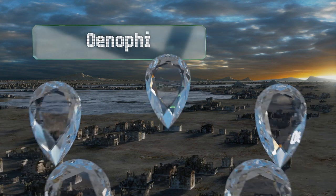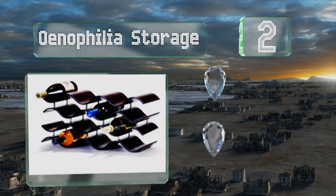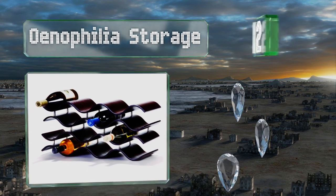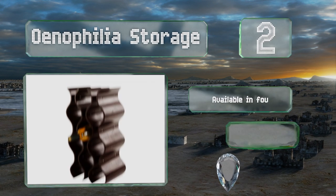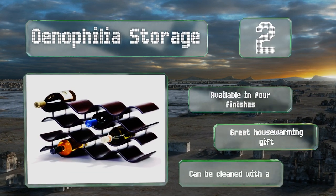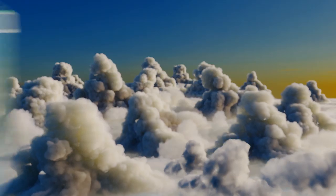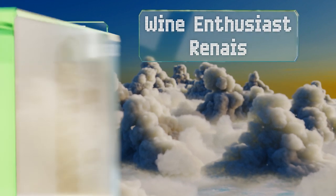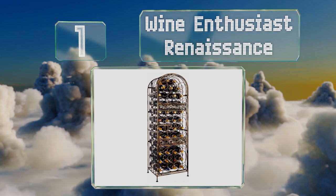At number 2, inspired by Indonesian culture, the Own Affiliate Storage will add sophistication to wherever it's displayed. It's designed to emulate the gently lapping waves on the barley shore and is sturdy enough to be used horizontally or vertically. It's available in four finishes and makes a great housewarming gift. It can be cleaned with a damp cloth.